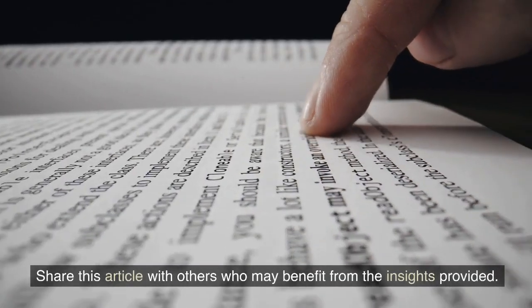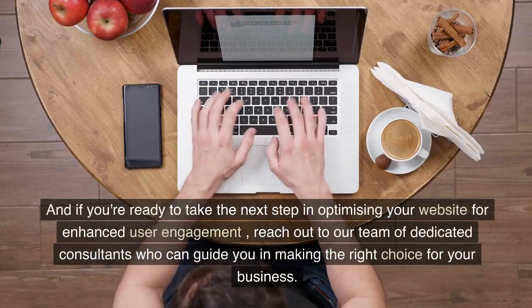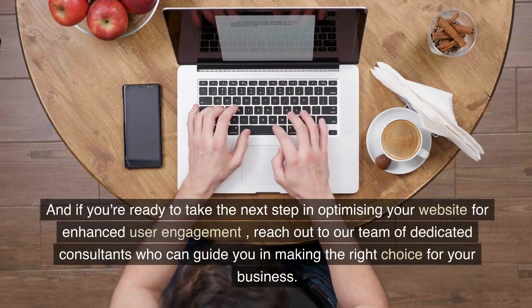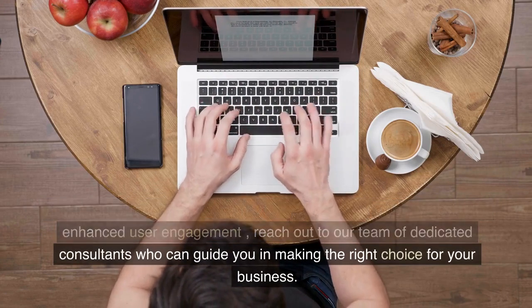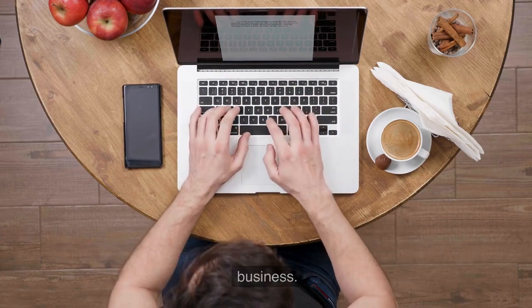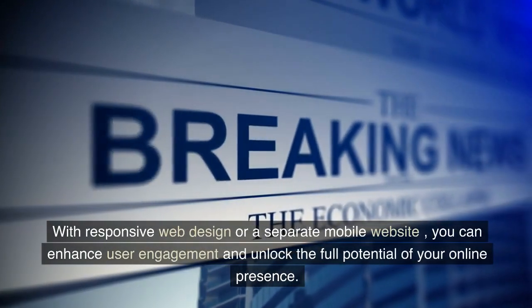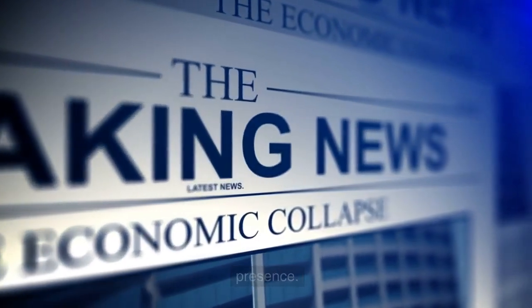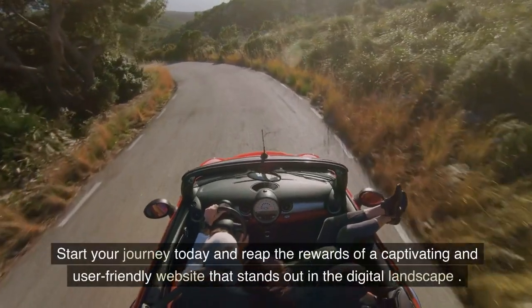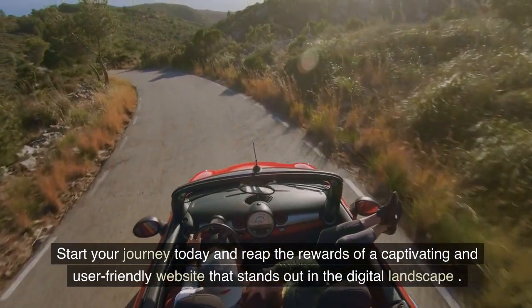Share this article with others who may benefit from the insights provided. And if you're ready to take the next step in optimizing your website for enhanced user engagement, reach out to our team of dedicated consultants who can guide you in making the right choice for your business. With responsive web design or a separate mobile website, you can enhance user engagement and unlock the full potential of your online presence. Start your journey today and reap the rewards of a captivating and user-friendly website that stands out in the digital landscape.